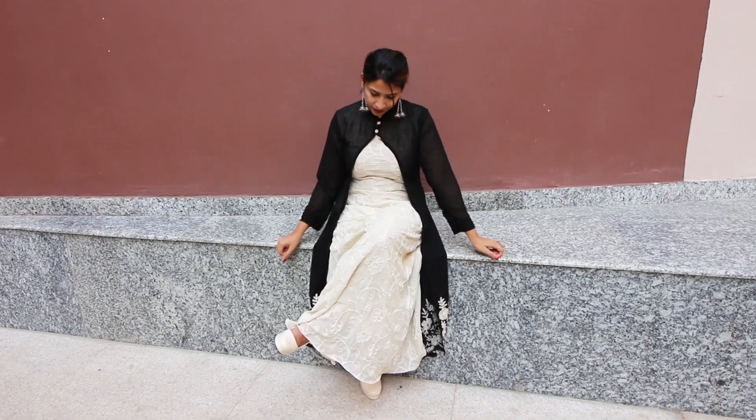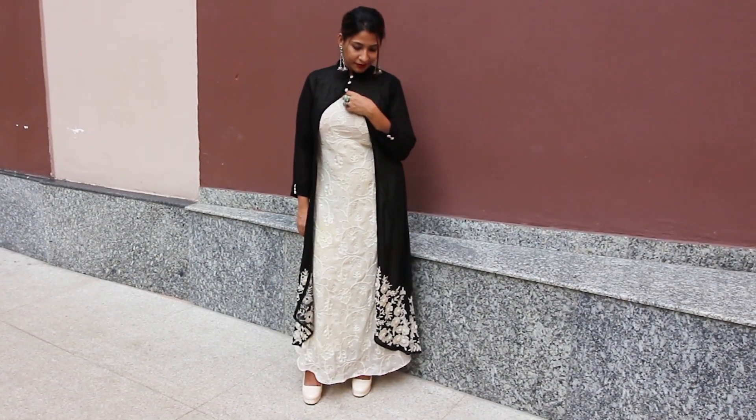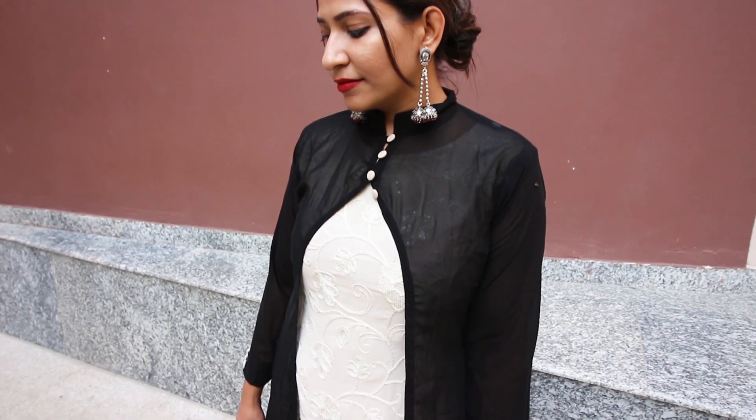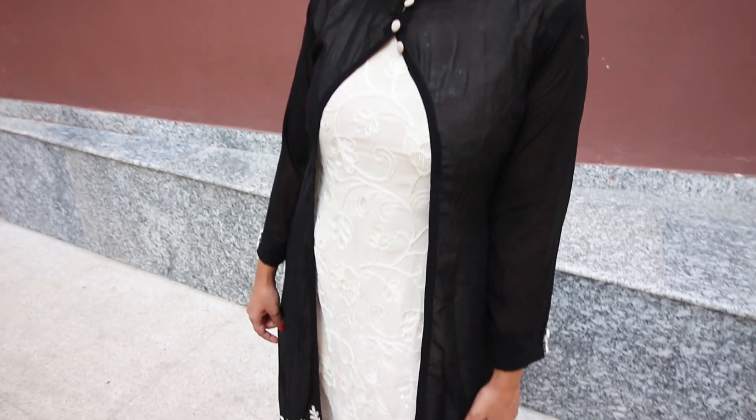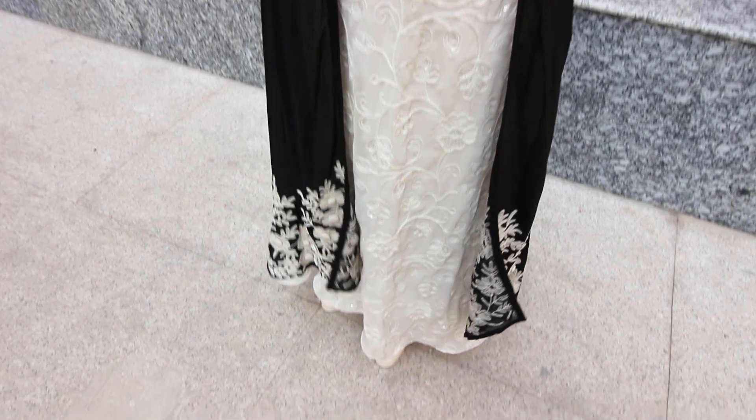For look number three, I decided to go with something very comfortable for this festive season yet very elegant, stylish, and beautiful. So I found this beige long kurti with a trendy black shrug in my wardrobe. I've had this kurti for a very long time and whenever I wear it, I get a lot of compliments.